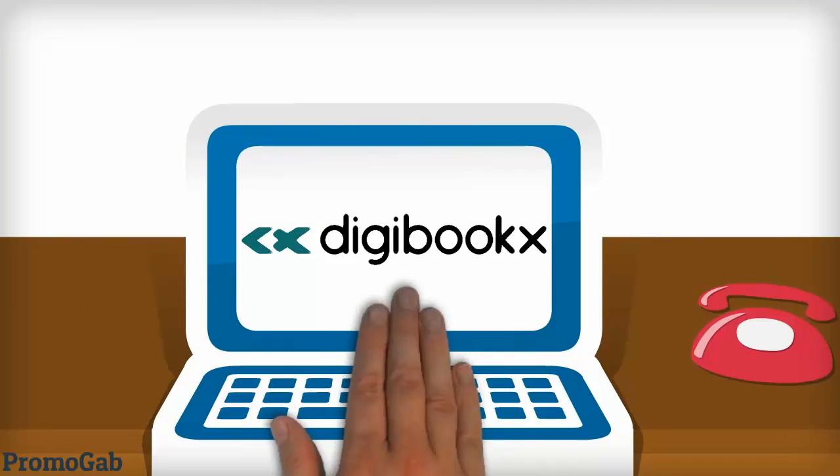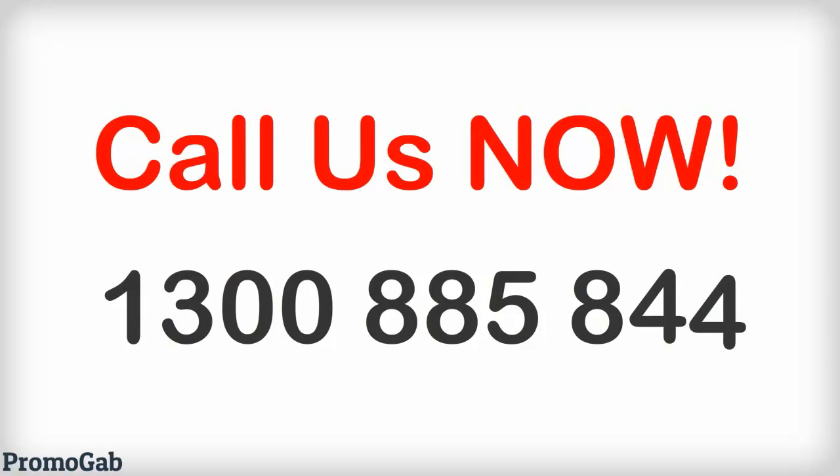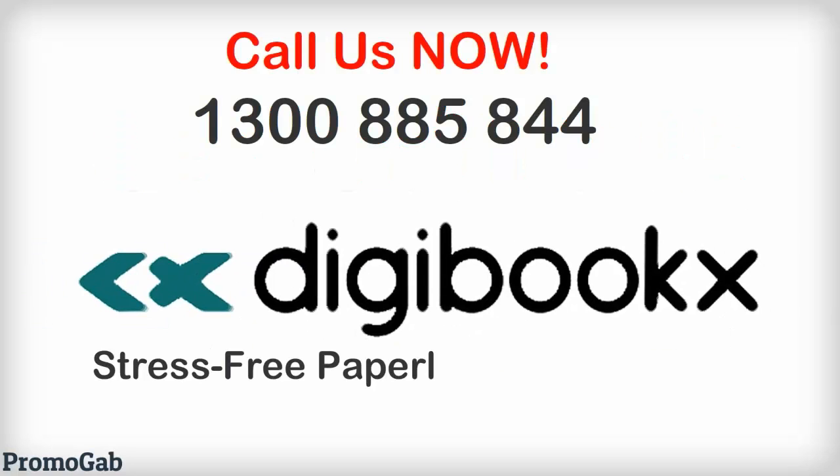Stop the madness of tedious paperwork, save time and money. Get organized and get back to doing what you really love. What are you waiting for? Call us now at 1300 885 844. Digibooks — stress-free paperless bookkeeping.